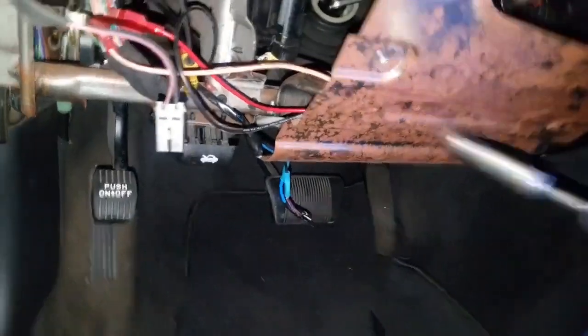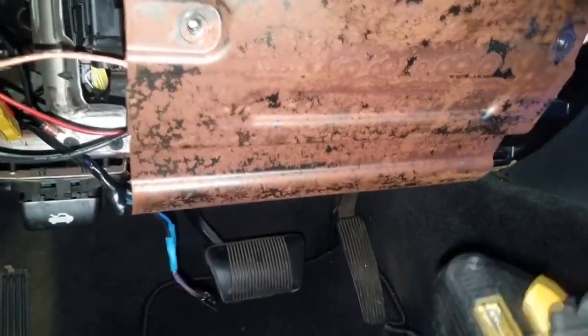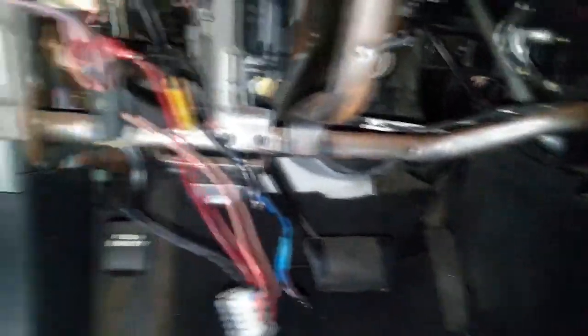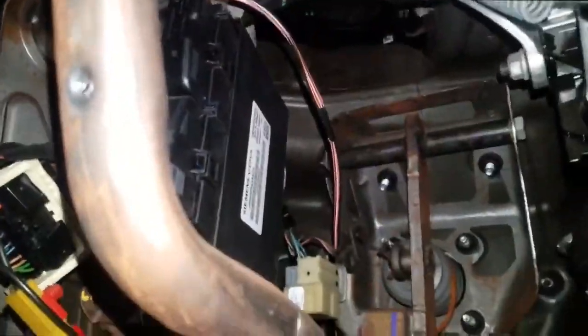This Dodge Challenger — it's going to be the same thing as the Charger and the Magnum. If your car is equipped with a NAG transmission, ladies and gentlemen, here is your TCM. Let me get you a good view of this. Here is your TCM.